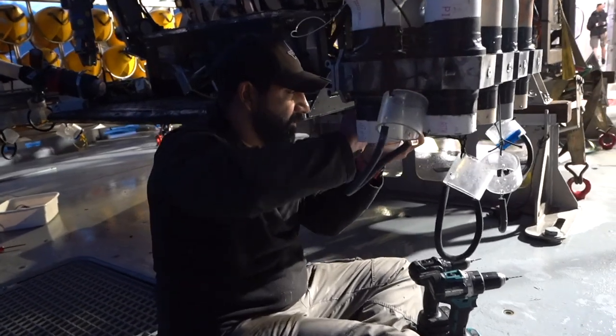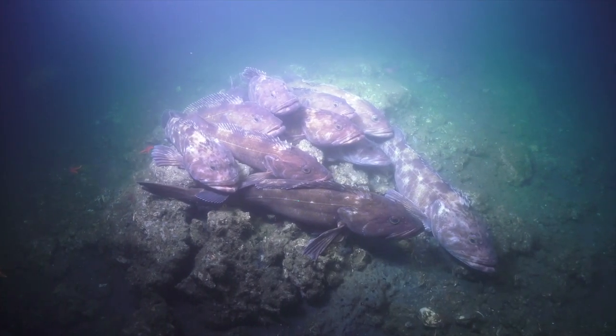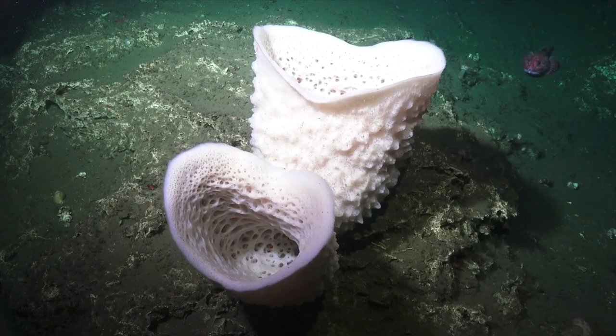This expedition has been an absolute pleasure to take part in. Both the ship's crew and the excellent team in charge of our ROV have been a delight to work with. In terms of the samples we've collected, the areas we looked at far surpassed my most optimistic expectations.